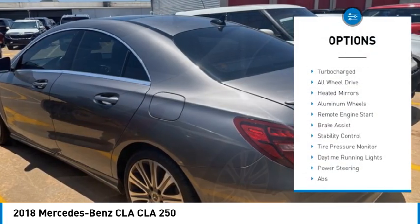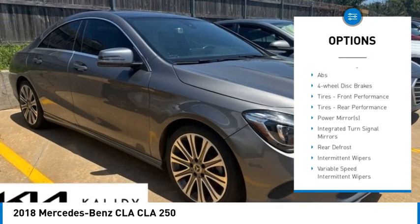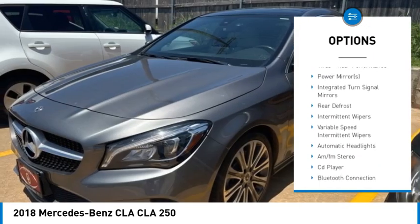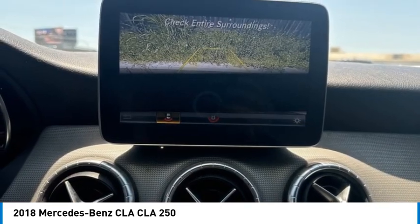Rain-sensing wipers, turbocharged, all-wheel drive, heated mirrors, aluminum wheels, remote engine start, brake assist, stability control, tire pressure monitor, daytime running lights.